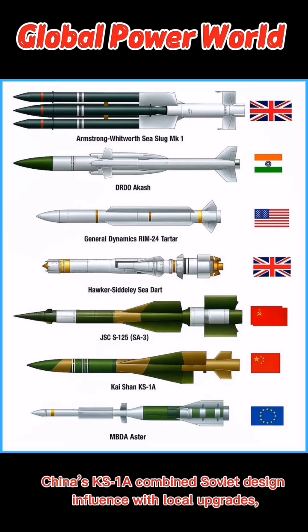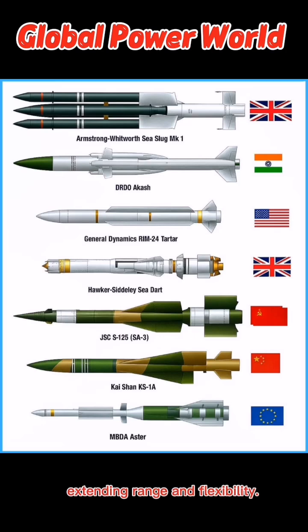China's KS-1A combines Soviet design influence with local upgrades, extending range and flexibility.